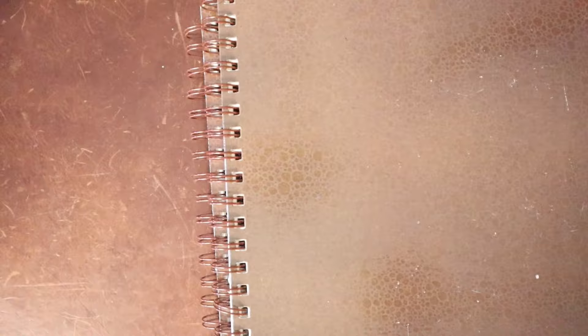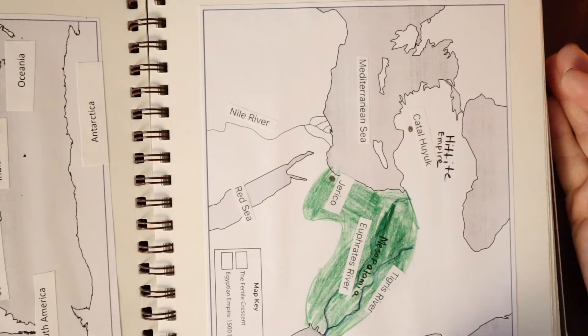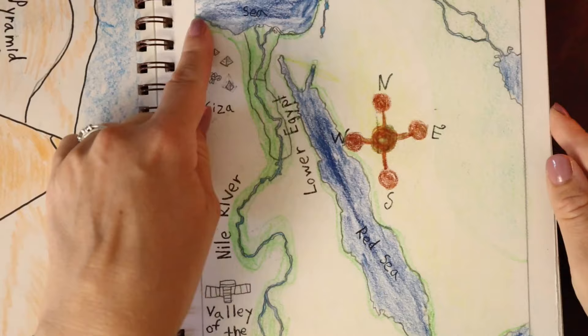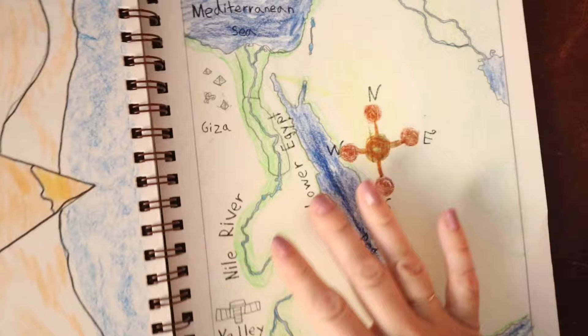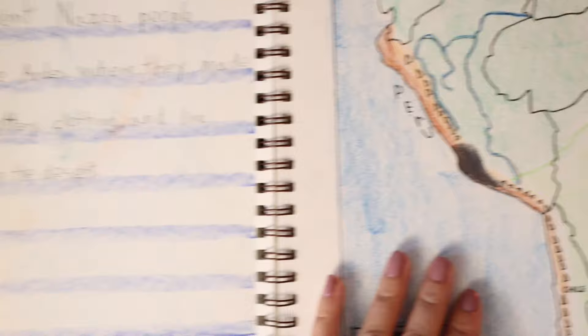Let's look at our learning journals for social studies, and then we're going to go back to the beginning. When we first started these, I think we were using History Quest and I was pasting in the maps and we were working on labeling them. It doesn't always have to be something that's drawn in — it can be pasted in. Then we moved into ancient Egypt. Here's a pyramid drawing. This is a map from History Quest that we used a light board for — I printed off the map, put it on the light board, and my son traced that map. Then we did the labeling following the directions from History Quest. Here is for the Nazca people, and we did the copywork from History Quest.